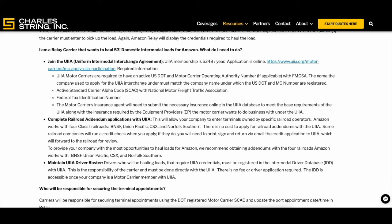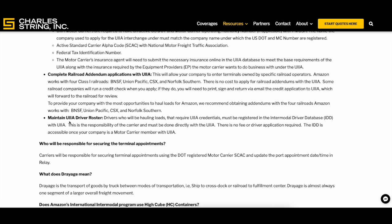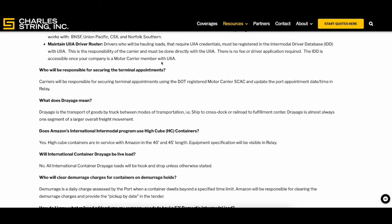I've got videos covering everything except I still need to do one on the TWIC card. You will need a TWIC card, and you'll need to keep up a driver roster. Updating your intermodal driver database through the UIA portal is actually really easy to maintain once you're approved.